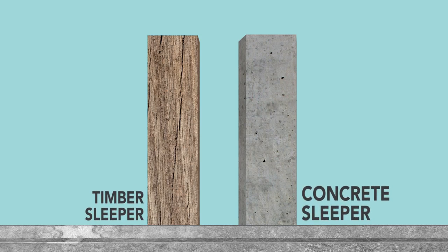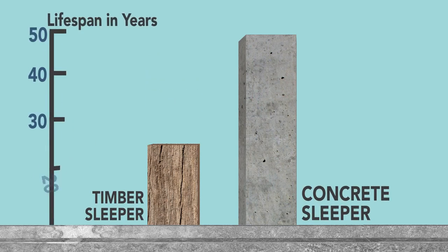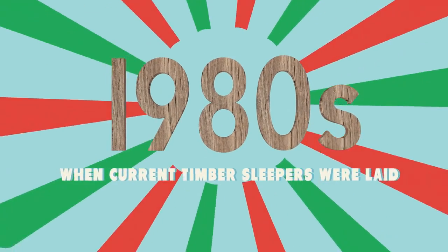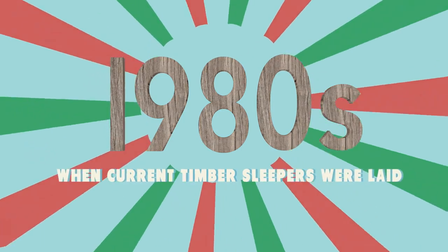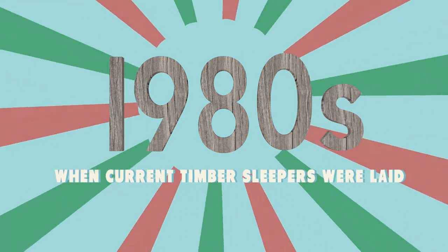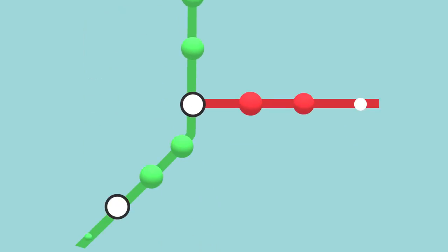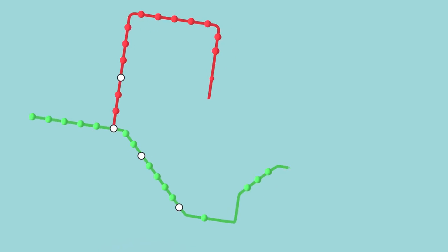There are two types of sleepers: timber and concrete. While timber sleepers have a lifespan of 25 years, the concrete ones last twice as long. The current timber sleepers in our rail network were laid in the 1980s and are reaching the end of their natural life cycle. In total, we'll be replacing about 188,000 timber sleepers with concrete ones along the North-South and East-West Lines.